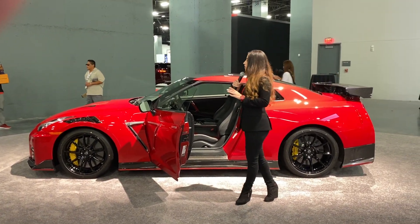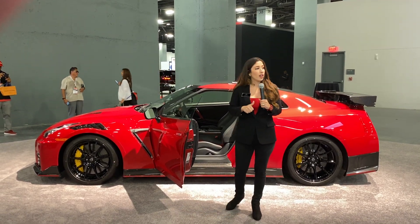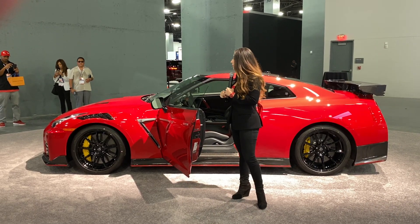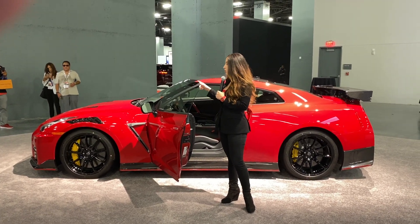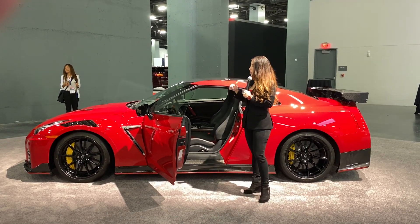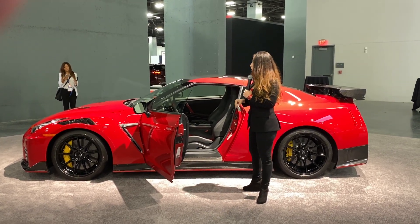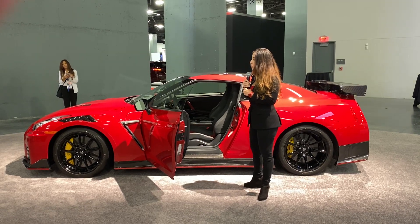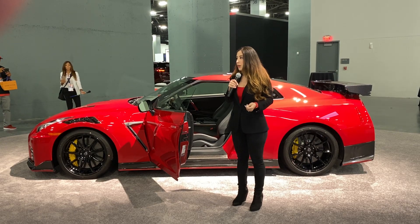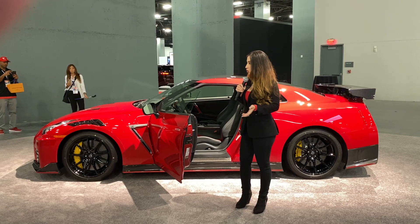One of the biggest advantages is the motor — the VR38DETT, which is also derived from GT3 and has a new design I'll show you when I open the hood. It features a different turbine with fewer blades, and it's been improved to amplify acceleration by 20% without compromising horsepower.